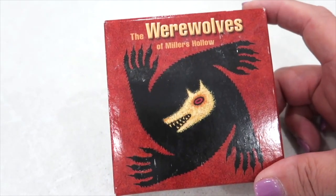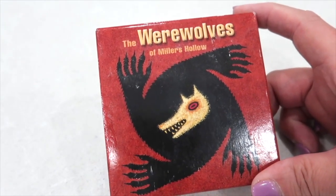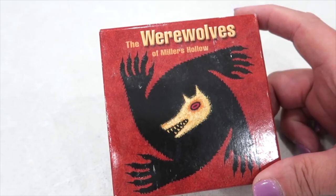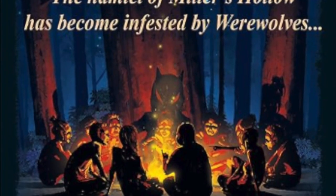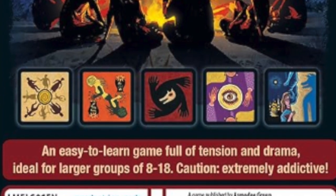The Werewolves of Miller's Hollow is another favorite. This is meant to be played in a group where everyone is kind of a group of villagers trying to figure out who the werewolves are in the village. It's a process of elimination and some strategy, so I would say ages 12 and up.